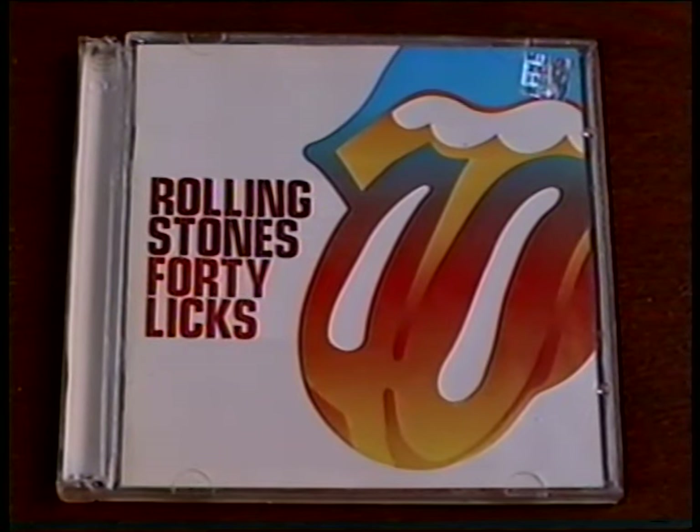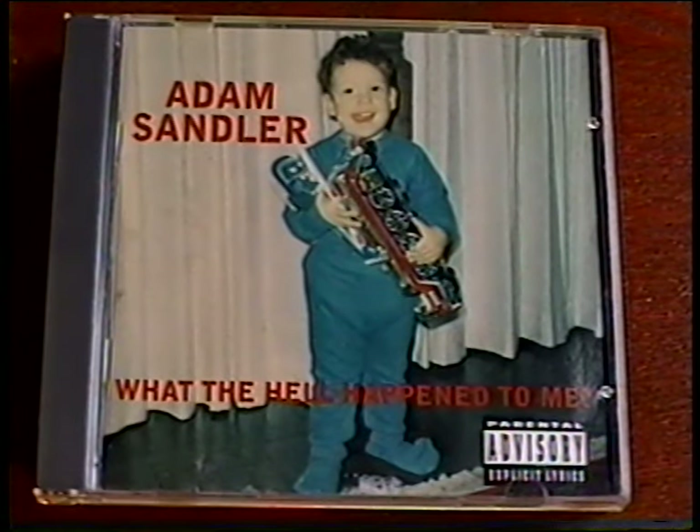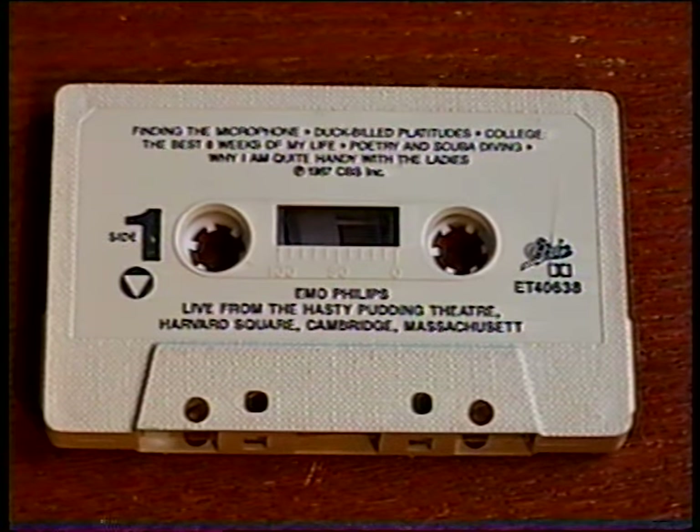I also got the CDs 40 Licks by The Rolling Stones, Kings of the Wild Frontier by Adam Ant, and What the Hell Happened to Me by Adam Sandler. Plus the cassettes Heaven on Earth by Belinda Carlisle, Lita by Lita Ford, and Emo Phillips Live from the Hasty Pudding Theater.